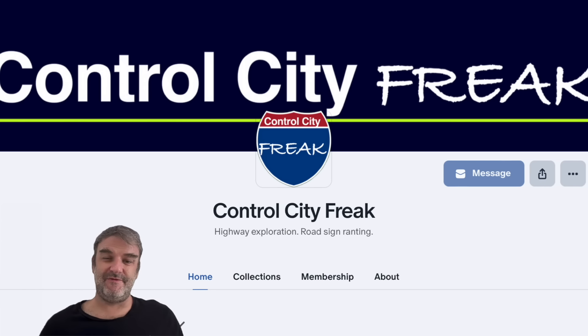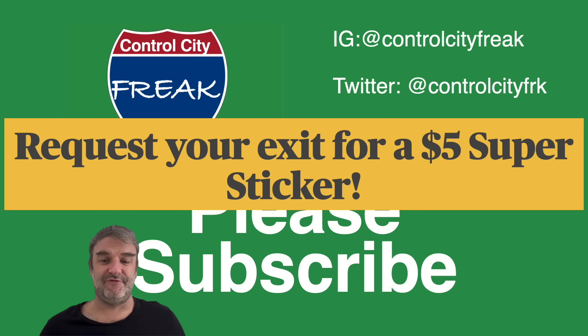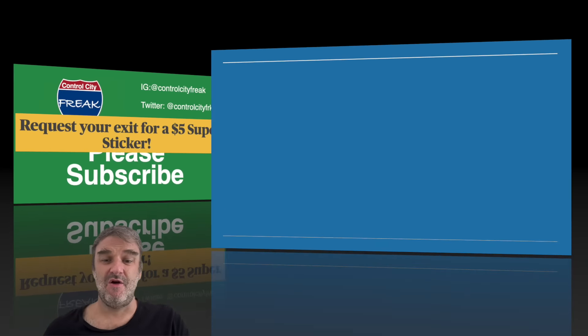We've got a Patreon going and we've got all kinds of requests from the Patreon today, which I really appreciate. You can join that — lots of cool stuff. Thank you so much to those who have. You can also do an exit request for a $5 super sticker. The next couple of episodes will probably already be in the can. You can make requests for Alaska Highway 1 and 3 and for Puerto Rico 22. All right, let's talk about the inner loop of 695.